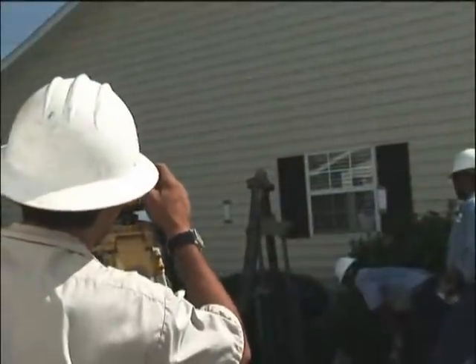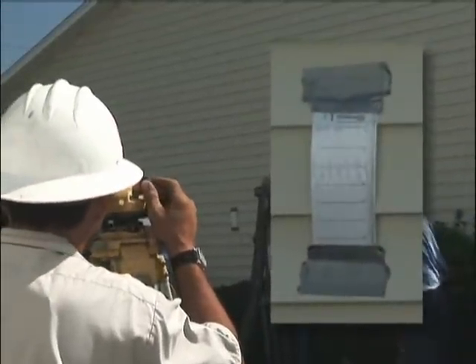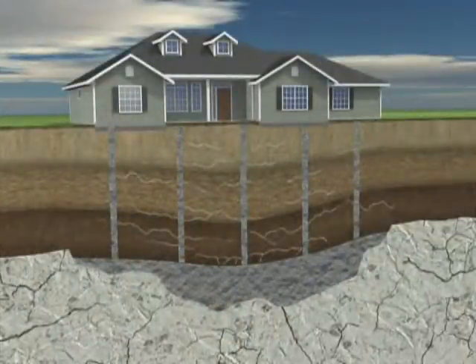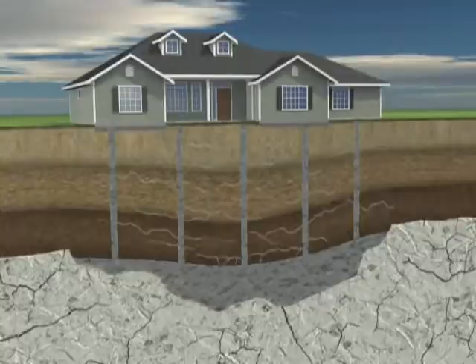We carefully monitor your home for movement during this process. The grout hardens like concrete, which stabilizes the substructure under your home. In some instances, chemical grouting is prescribed by the engineer to stabilize the soils under the footer, consolidating and densifying fill materials and subsoil.